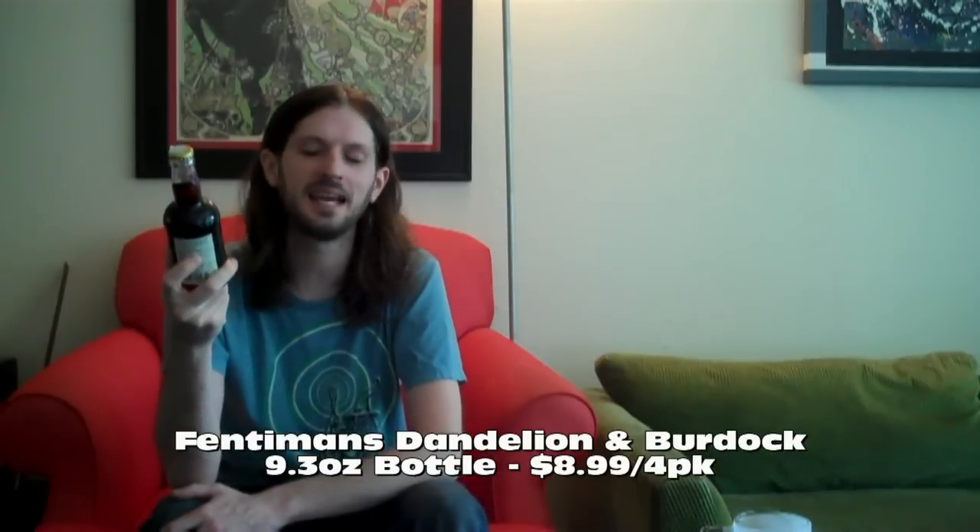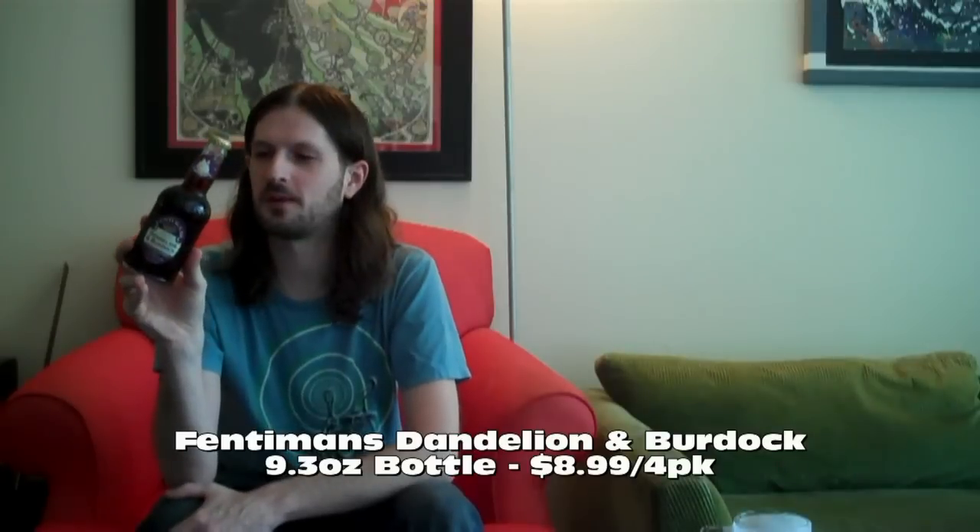Today's beverage comes to us from Fentiman's again. This is Fentiman's botanically brewed dandelion and burdock flavored beverage. Never had this before, not sure what to expect. Fentiman's Curiosity Cola was amazing — if you missed that episode, I'll link it up with this one. Fentiman's is a solid brewery in my opinion so very excited to try this beverage.